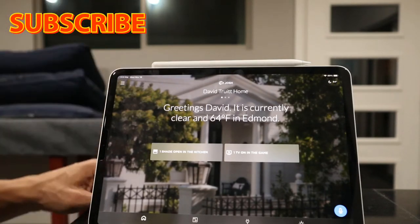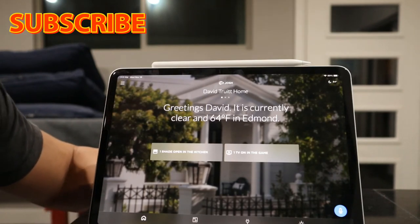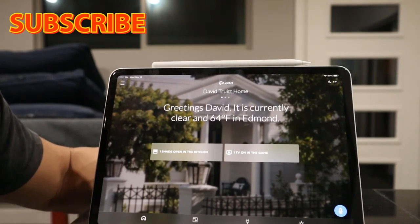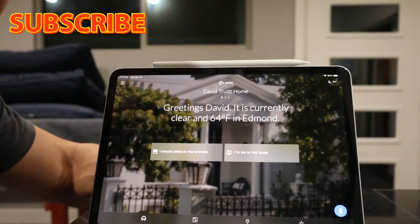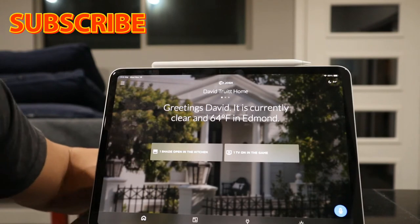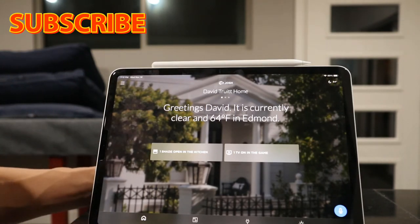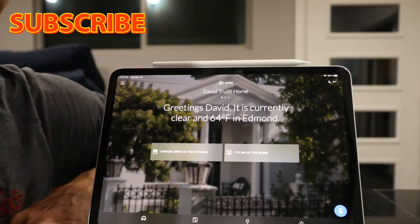With Josh, you can actually program a single command to recognize multiple different phrases. If different people in the house call something by a different name, you can program Josh to produce the same end result from all of those different commands. This makes it more natural and easy to use.